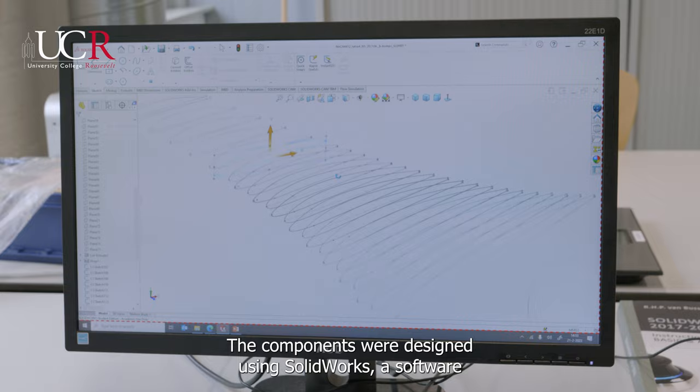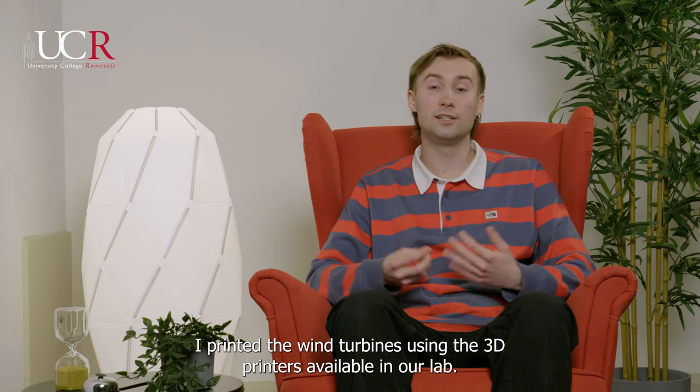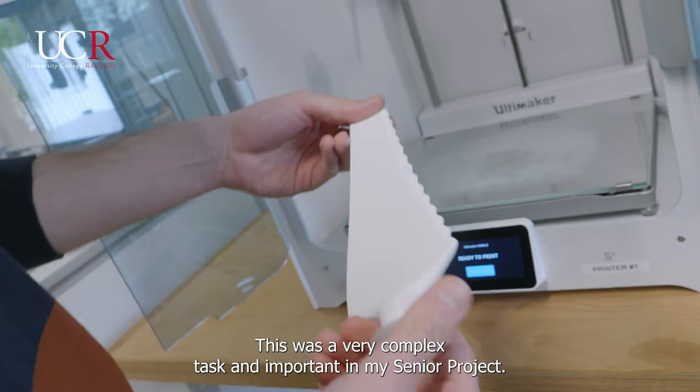The components were designed using SOLIDWORKS, a software that I've learned in previous classes. I printed the wind turbines using the 3D printers available in our lab. This was a very complex and important task in my senior project.